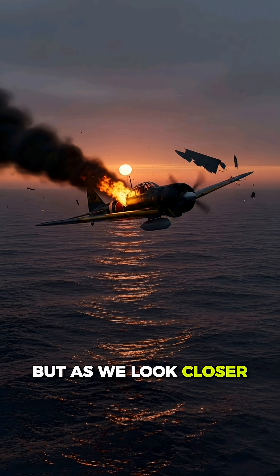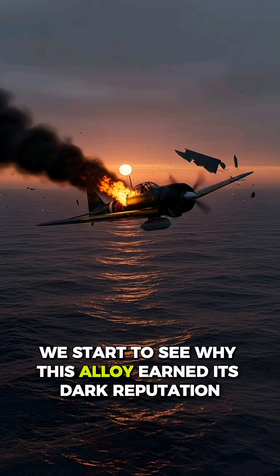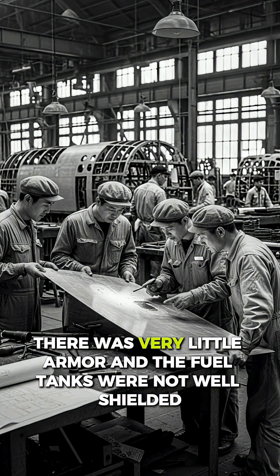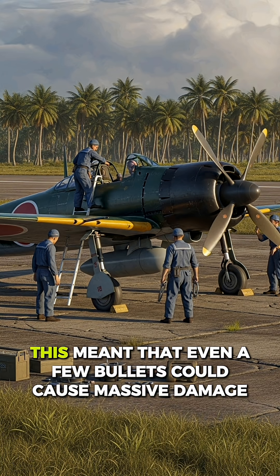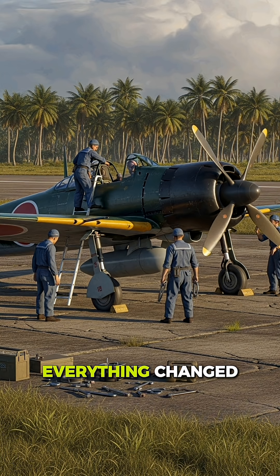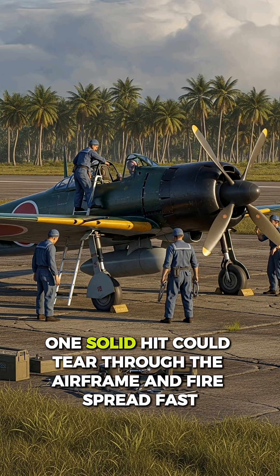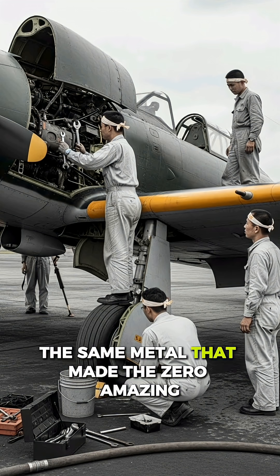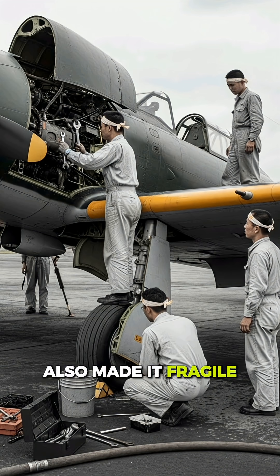The hidden cost of lightness. But as we look closer, we start to see why this alloy earned its dark reputation. To stay light, the metal lacked proper protection. There was very little armor, and the fuel tanks were not well shielded. This meant that even a few bullets could cause massive damage. Once Allied pilots learned this weakness, everything changed. One solid hit could tear through the airframe, and fire spread fast. The same metal that made the Zero amazing also made it fragile.